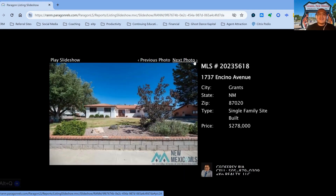1737 Encino Avenue, on the market for $278,000, three-bedroom, two-bath property, built in 1968, 59 days on the market.